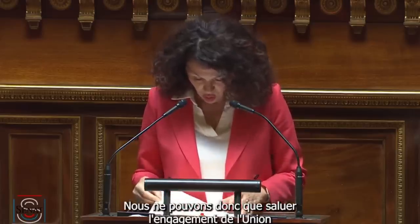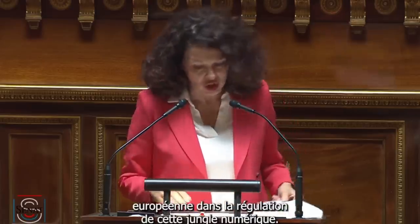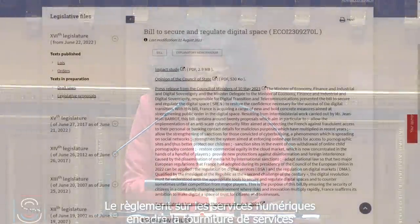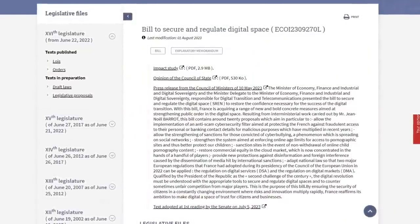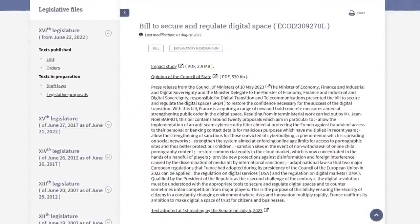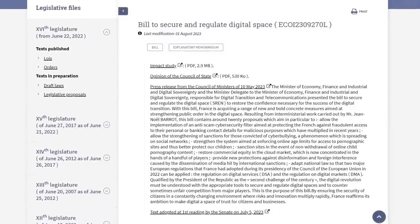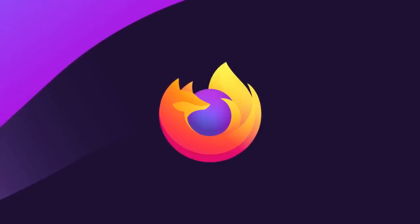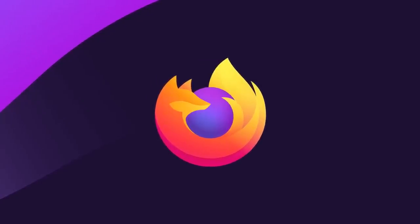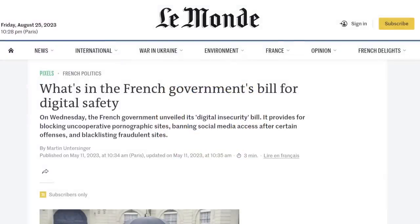The French government is setting a dangerous online censorship precedent in the so-called free world by trying to pass legislation that would require web browsers to implement browser-based website blocking. Think of it like a blacklist built into the browser to prevent you from going to certain websites. From what I can find from French publications translated into English, this proposed baked-in blacklist requirement is being called a scam filter.